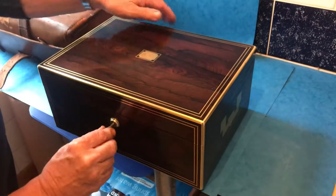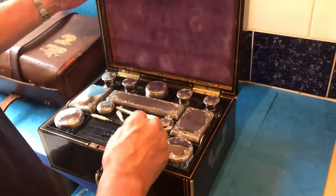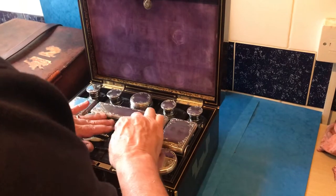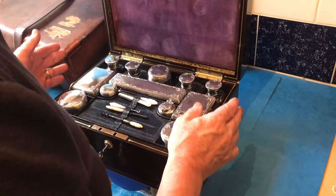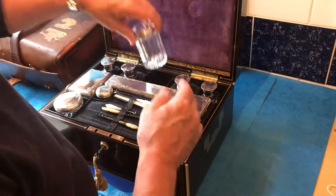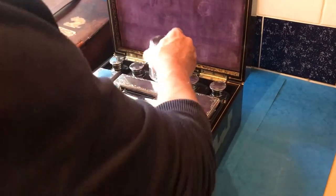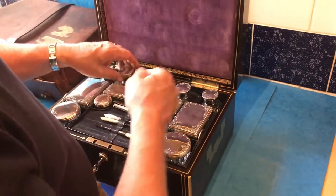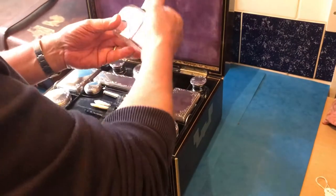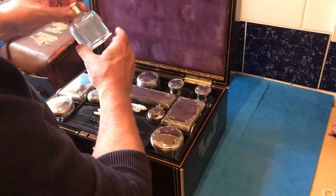You've got the original brass key, and inside you've got this fabulous silver-topped vanity case. The jars are all in nice condition apart from two. The hallmarks read London 1836, so it's William IV, with London hallmarks.